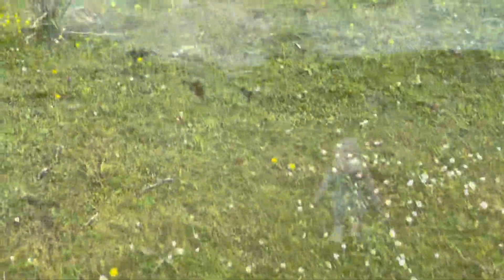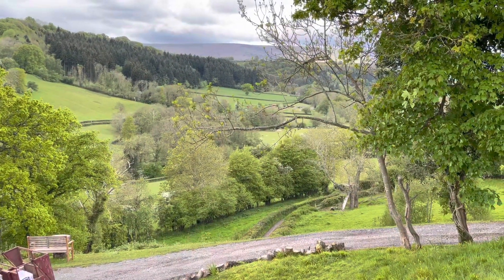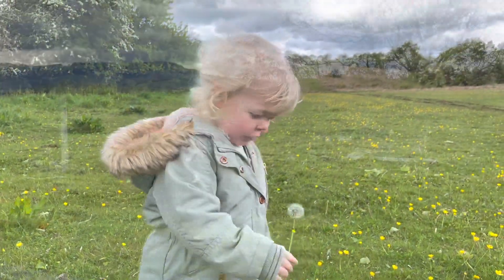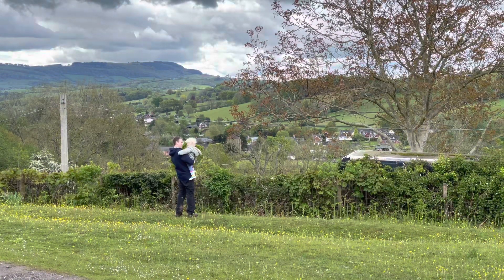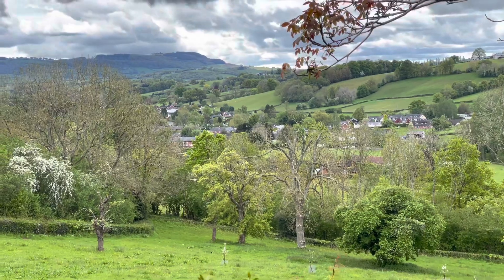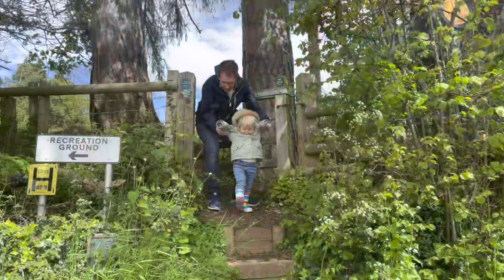As you head south, the grassy footpath starts to dip back downhill, with more great views of the Welsh border. Now we're going to go down and follow the track all the way to Ewyas Harold.